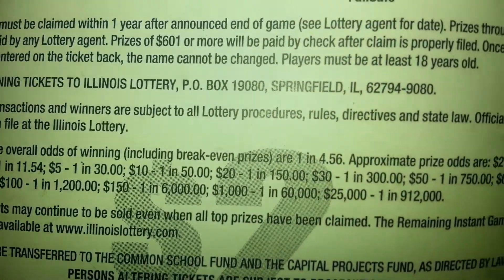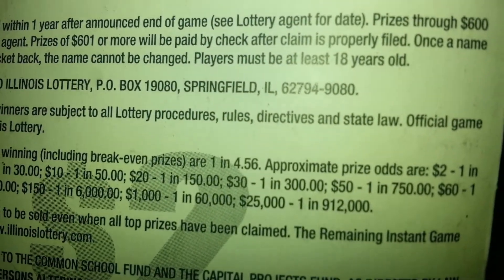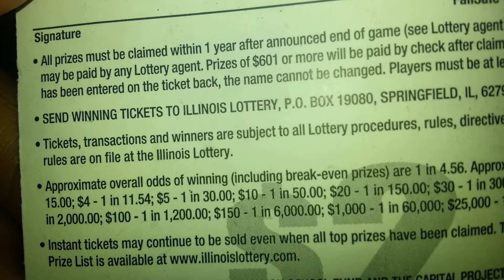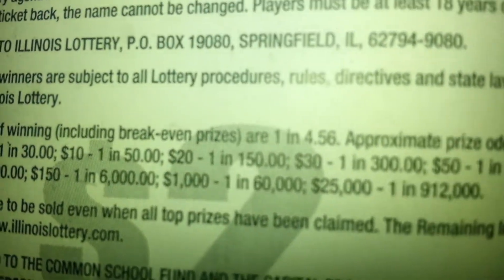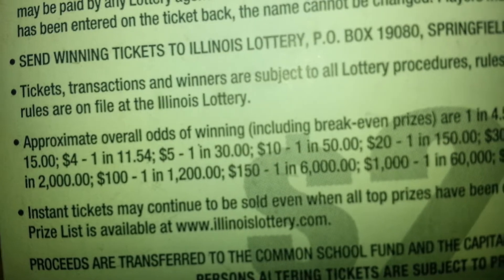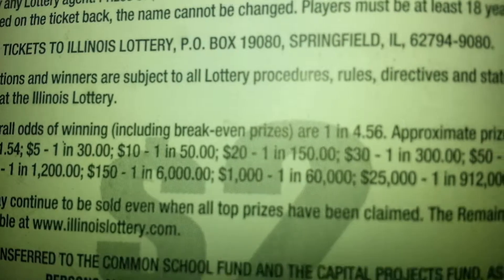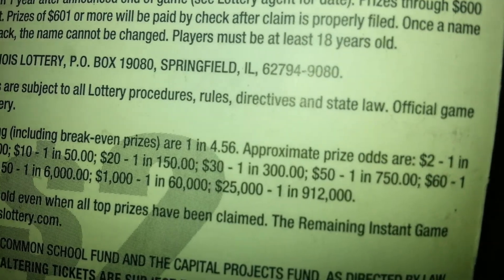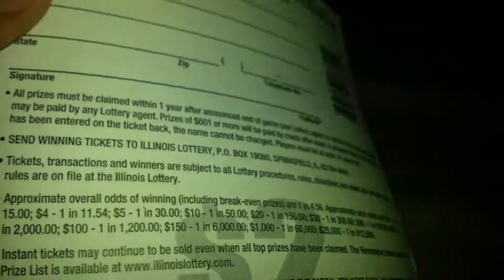The overall odds are one in 4.56. The odds for specific prizes: two dollars one in eleven, thirty dollars one in 150, twenty dollars one in fifty, one hundred dollars one in 150, one thousand dollars one in sixty thousand, and the twenty-five thousand dollar top prize is almost one in a million.